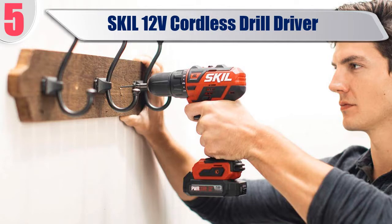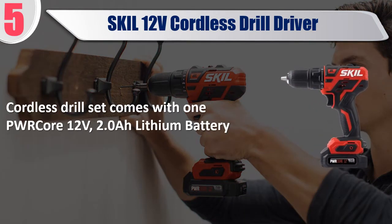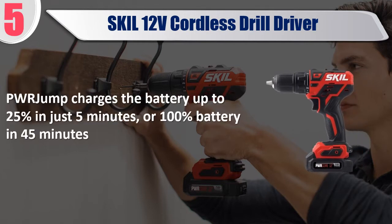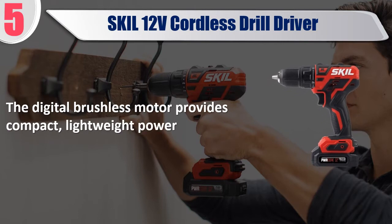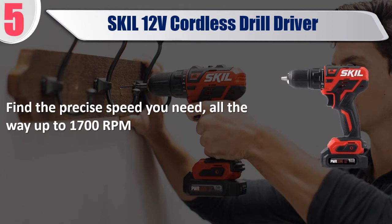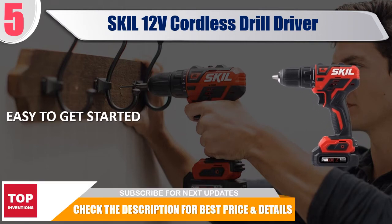Best of 5: Skil 12V Cordless Drill Driver. This cordless drill set comes with one 12V 2.0Ah lithium battery. It charges the battery up to 25% in just 5 minutes, or 100% battery in 45 minutes. The digital brushless motor provides compact, lightweight power. Find the precise speed you need, all the way up to 1700 RPM. Easy to get started. Check the description for best price and details.